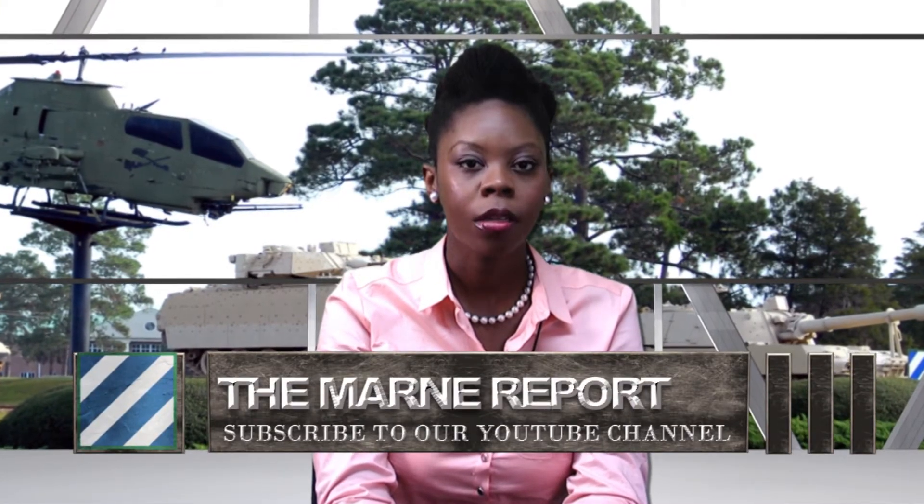Thank you for watching the 2014 Keith Ail Ware first place award-earning Moral Report. For more segments go to youtube.com and subscribe to our 3rd Infantry Division channel so you will never miss a segment. Rock of the Marne.